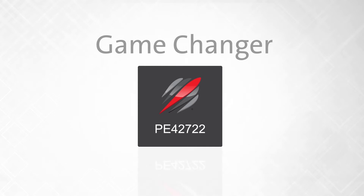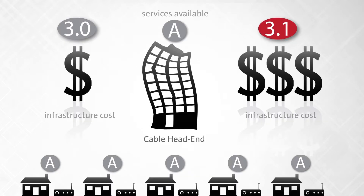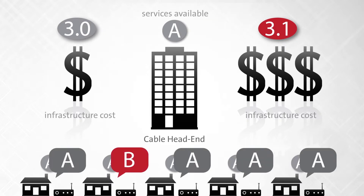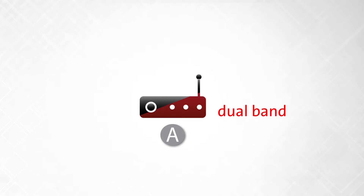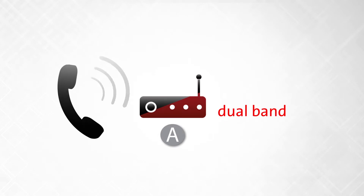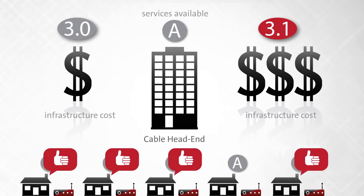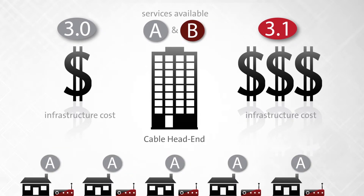Why is this a game-changer? Infrastructure upgrades are expensive and risky if the customer base has to physically change their equipment in order to try out a new service. But when a simple phone call is all it takes to make that change, it becomes much easier for providers to create a transition plan to the improved system.